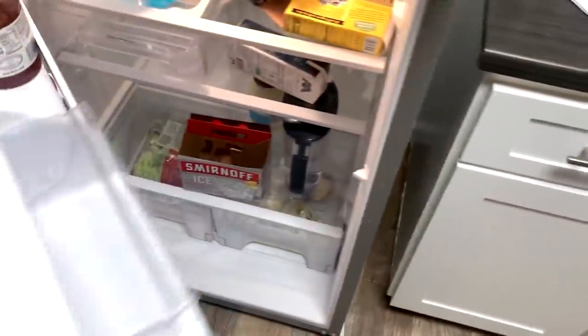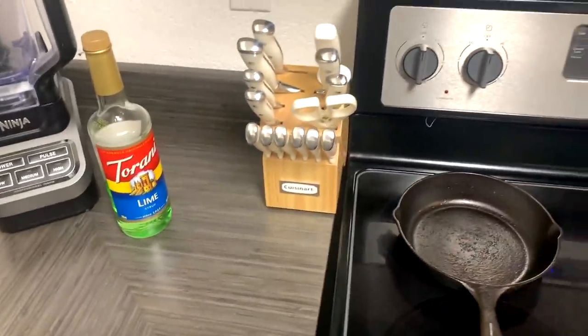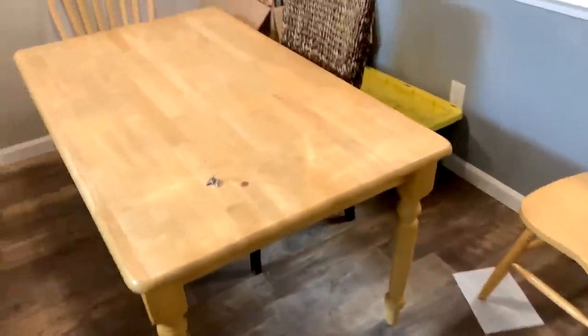Dishwasher, fridge — there's not really anything in it right now. And then on the countertop you have the Ninja blender, and a new knife set that I got because, same thing with the TV and cups, the one at the old place wasn't mine.